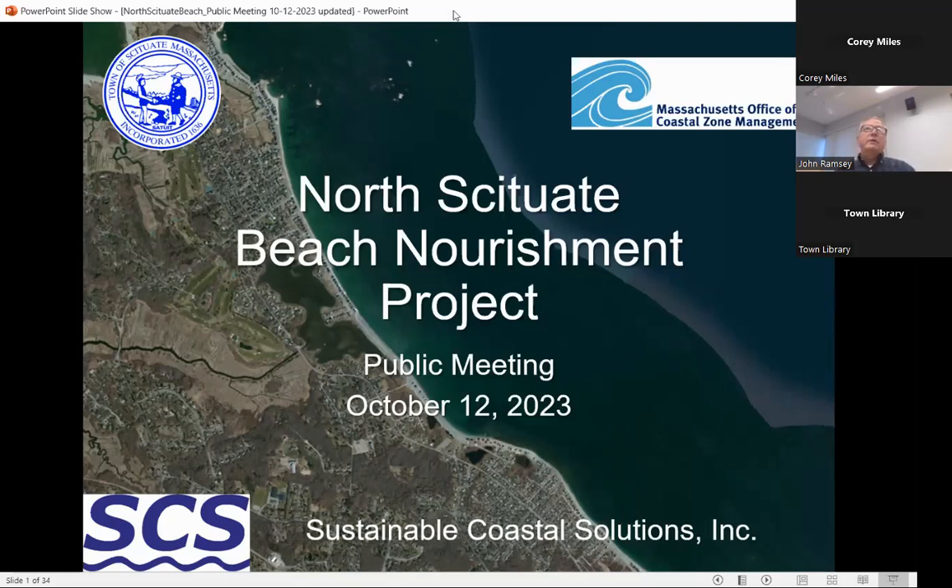As Corey mentioned, I've been working here for quite a few years. I used to be with Applied Coastal; I'm now with Sustainable Coastal Solutions. But the same team has been working on the project through permitting, design, and now rolling it out to construction.